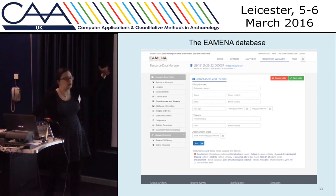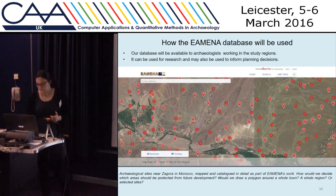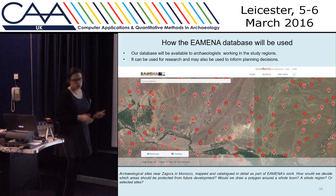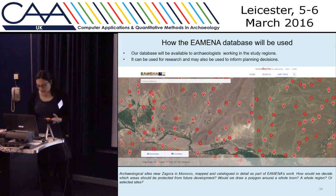Our intention is that the database can be used for research searches and made available to archaeologists working throughout the MENA region. It could be used to think about planning decisions, and can also be used as a monuments record and a good storage place for archaeological data.